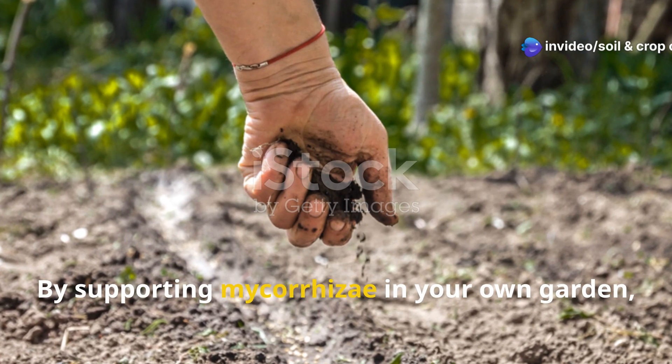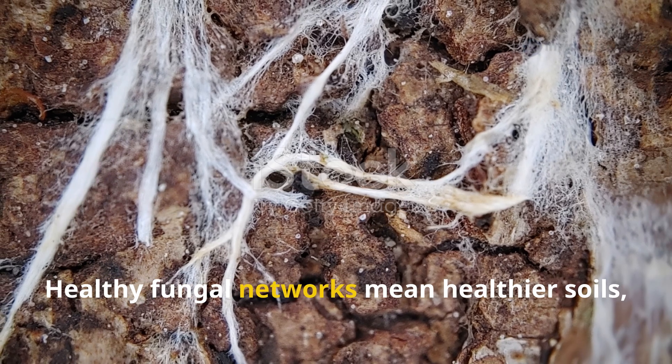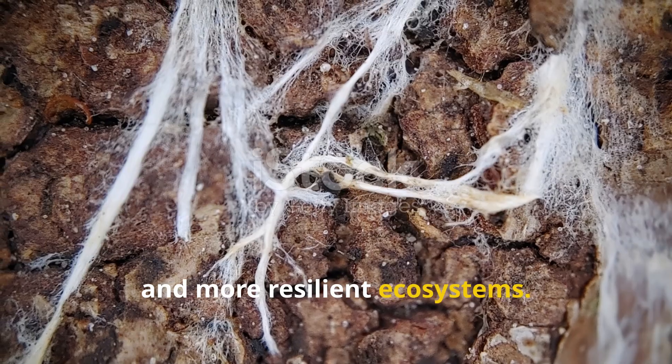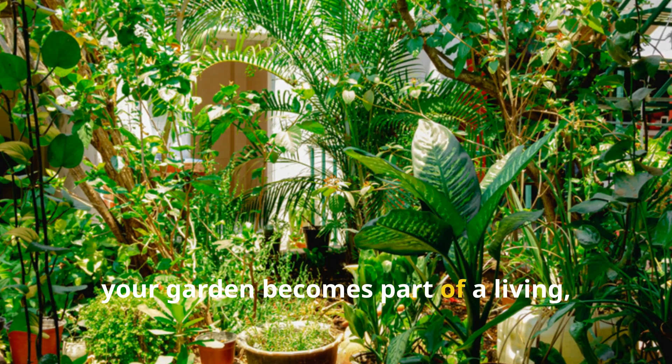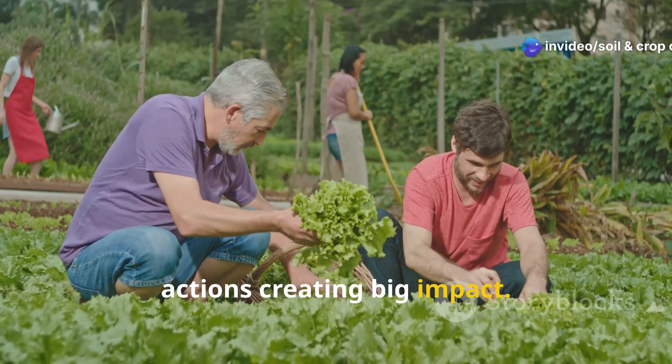By supporting mycorrhizae in your own garden, you're contributing to a broader ecological movement. Healthy fungal networks mean healthier soils, less erosion, and more resilient ecosystems. In this way, your garden becomes part of a living, breathing, planet-wide network — small actions creating big impact.